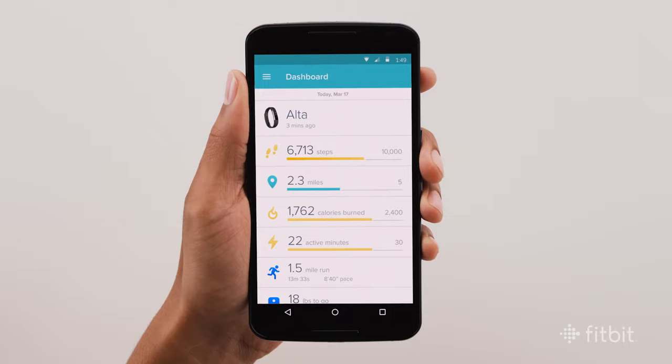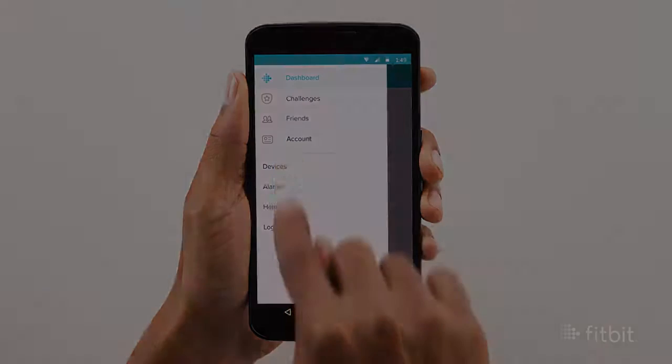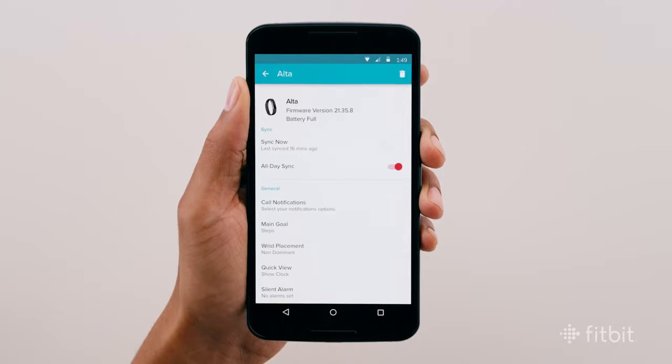Now your tracker can sync with the Fitbit app. To sync your tracker via Bluetooth, open the Fitbit app on your Android, select Devices from the tab bar, then choose your tracker. Then scroll down to All Day Sync and slide the toggle off or on.